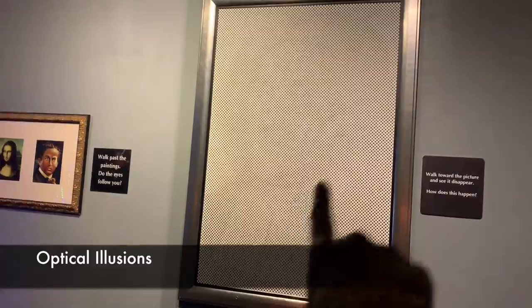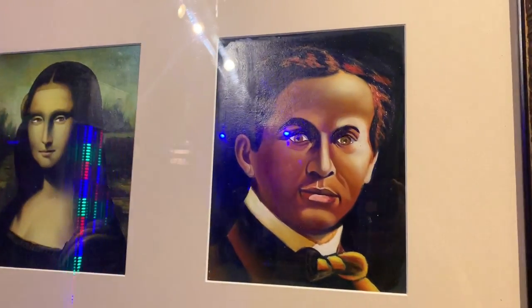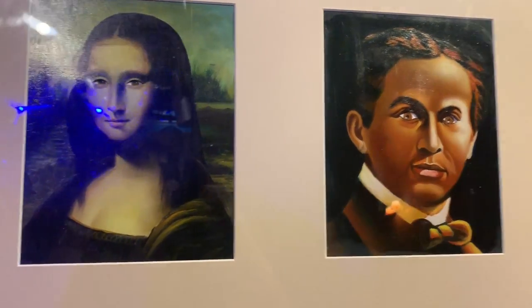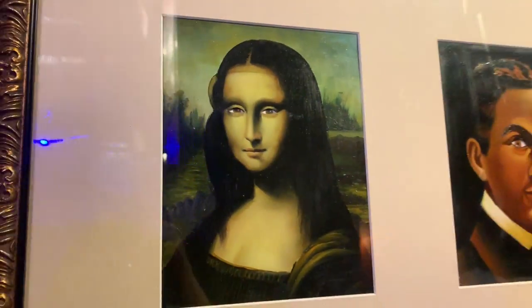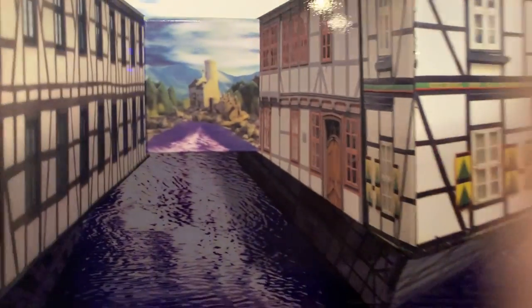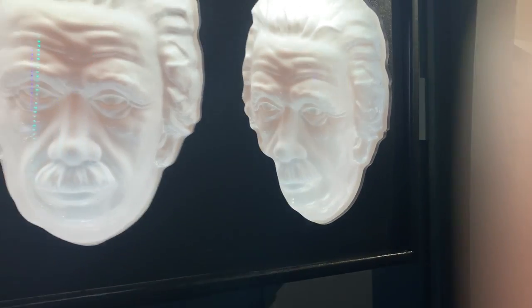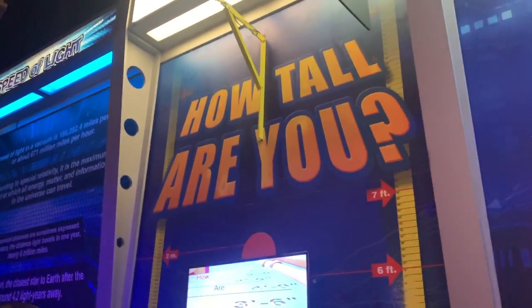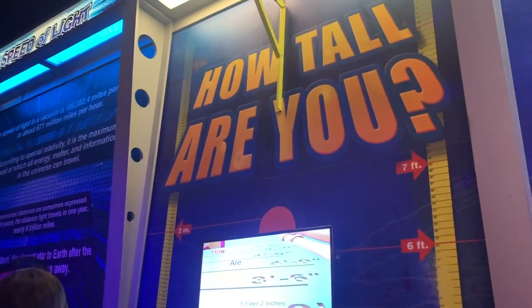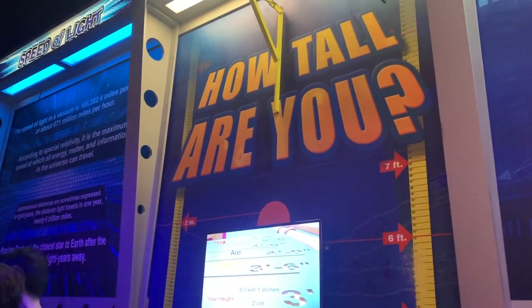It's a portrait of a guy in a 16th century portrait. Oh, that is scary. Mona Lisa, hey, what's up? How tall are you? I don't want to find out because I already know and it hurts.